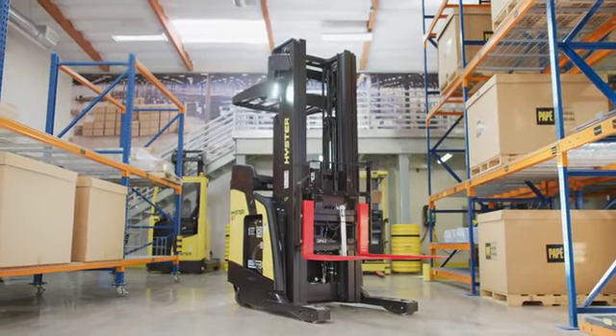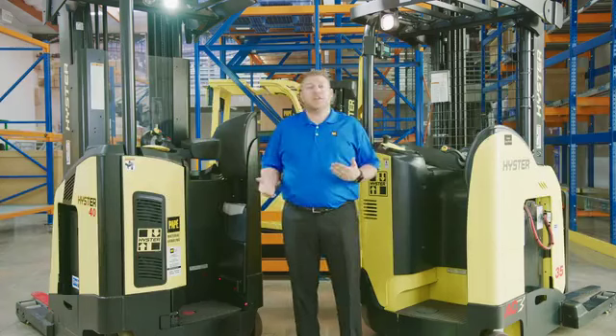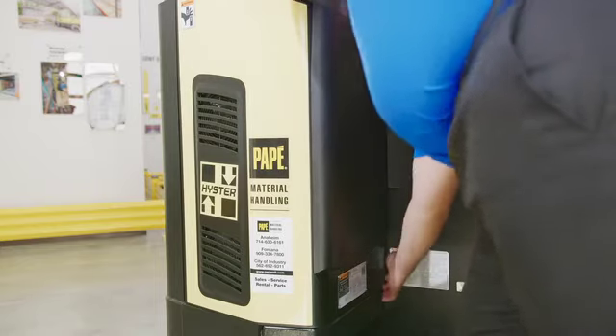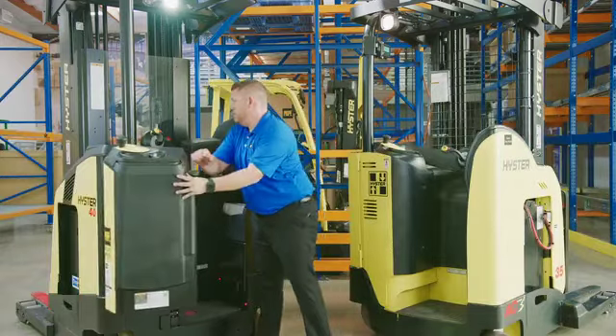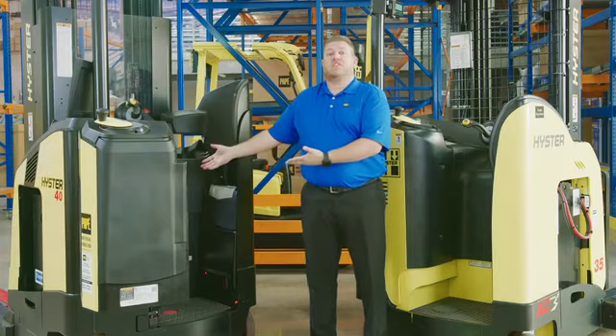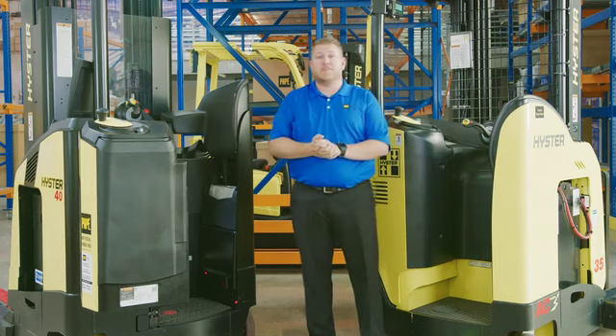When it comes to serviceability on this reach truck, HYG has come up with an inventive solution. It's as simple as unlatching and opening two pieces, and now the technician has full access to all the components inside the truck.